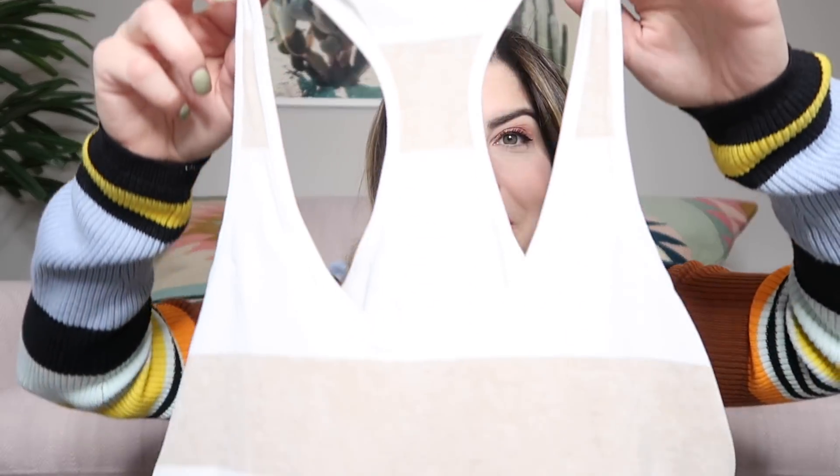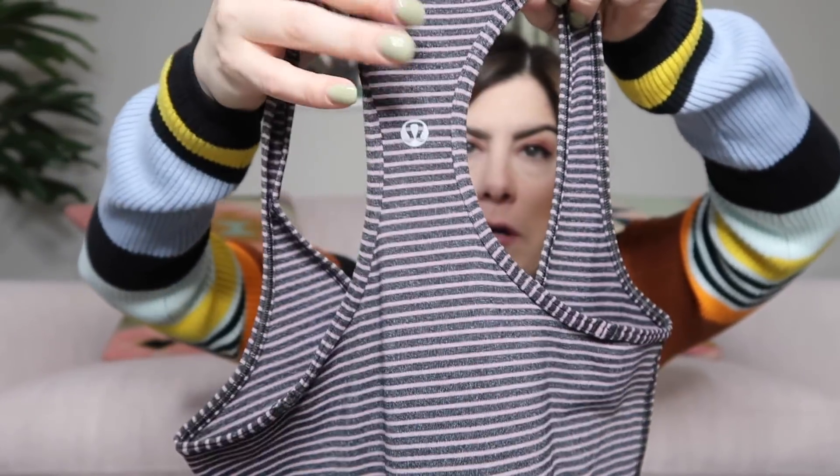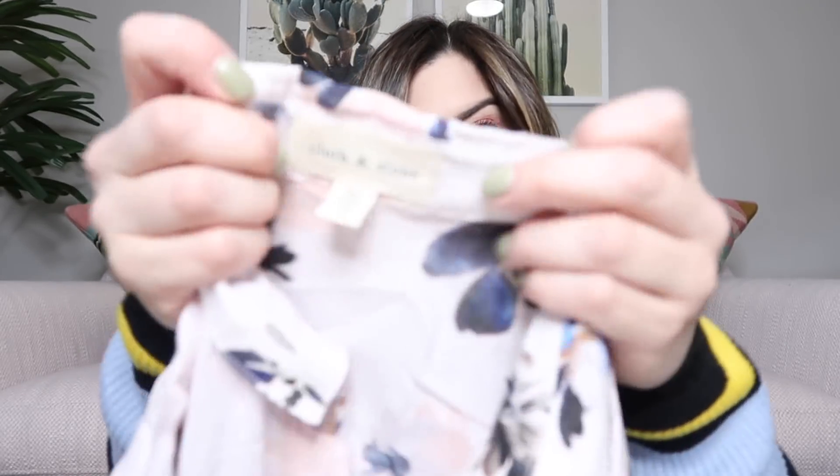The next two items are Lululemon racerback tanks. First up is a cream and tan striped style — if it doesn't have the tag, you can measure pit to pit and the length and use the Lululemon website's size chart to figure out the size. These usually go for about $25. There's also a really pretty charcoal gray and mauve one — I love that color combination — just a classic tank with the logo on the back.